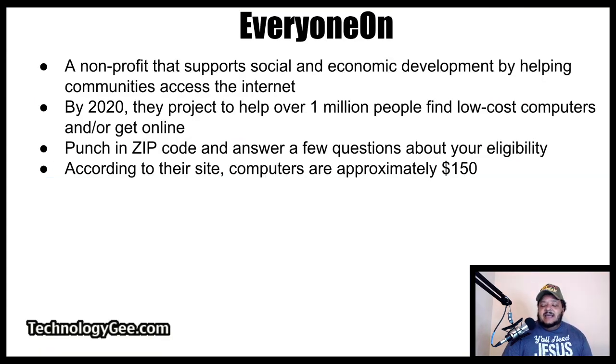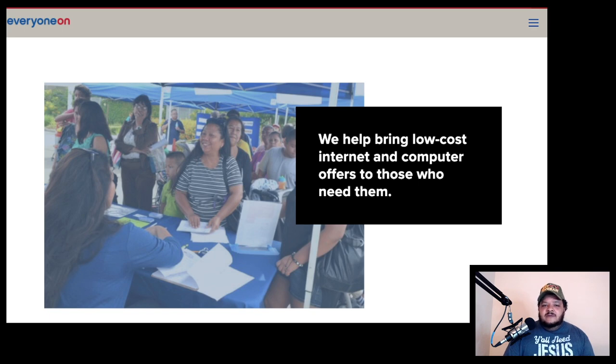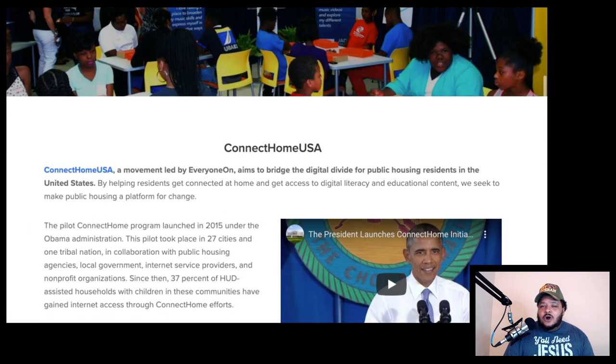Your next option is an organization called Everyone On. Everyone On is a nonprofit on a mission to support social and economic development by helping communities access the Internet. By 2020, they projected to help over one million people find low-cost computers or get online. You simply punch in your zip code and answer a few questions about your eligibility. This application process is brief compared to some organizations on this list, though computers are approximately $150. Visit everyoneon.org/programs to get all the information you need to help you get a low-cost laptop.